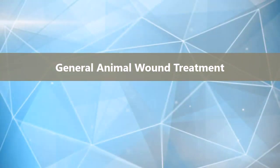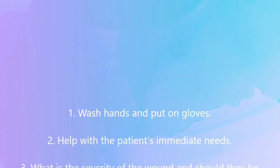General animal wound treatment. Wash hands and put on gloves. Help with the patient's immediate needs.